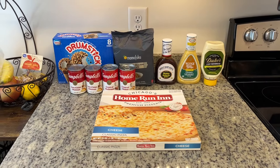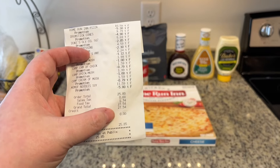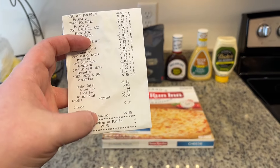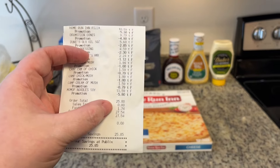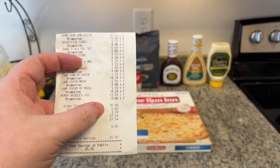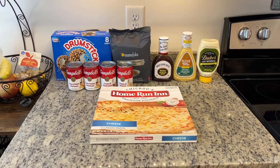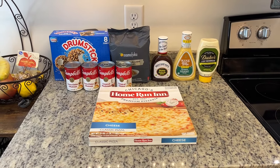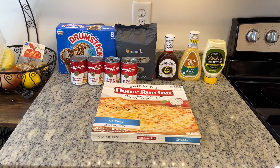Here is what I got at Publix. My total was $27.54, but I saved $25.85. I actually saved more than what I spent before taxes. That's why, like I said, I didn't necessarily need all this stuff right now, but I will — especially with the holidays coming up — so I went ahead and grabbed it while it was on sale.